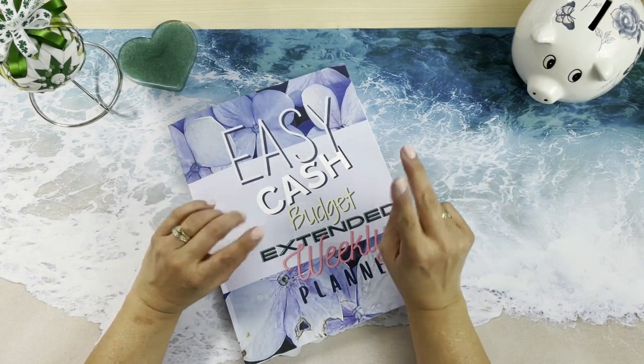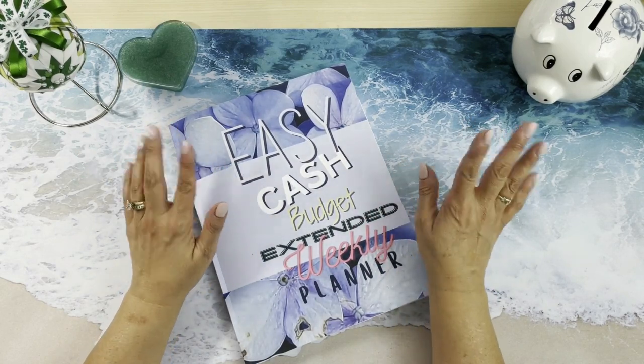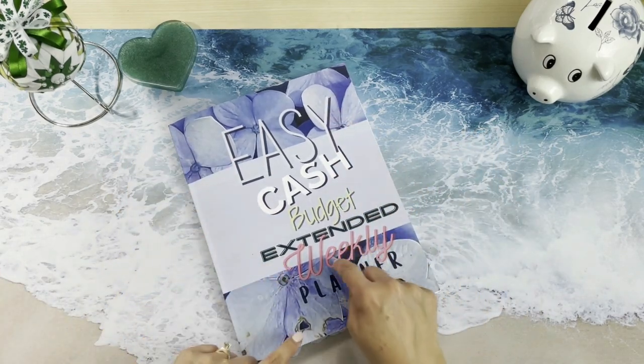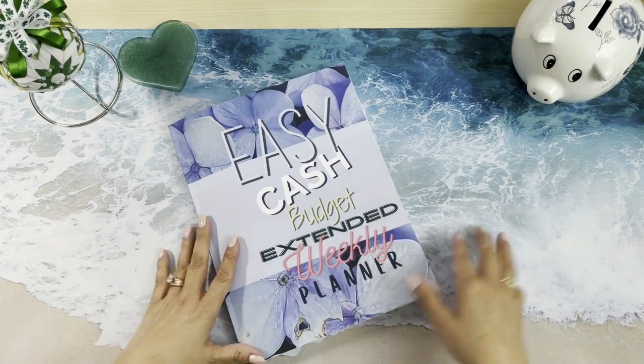I had two paychecks come out on the same day and that does happen. So we are working with our Easy Cash Budget Extended Weekly Planner, and you can find this in the description below.